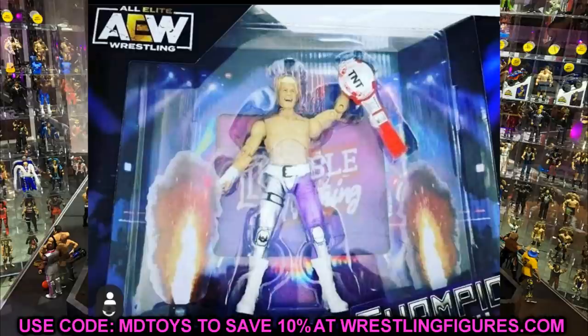I'm not sure if this is going to be a Ringside exclusive or going to retail. We can see Double or Nothing in the background with the pyro going off. This is our first time getting the TNT title, and it looks like a cool way to get championship belts out. The TNT Championship looks really really good. The packaging fonts look great, and the smiling head sculpt is there as well.